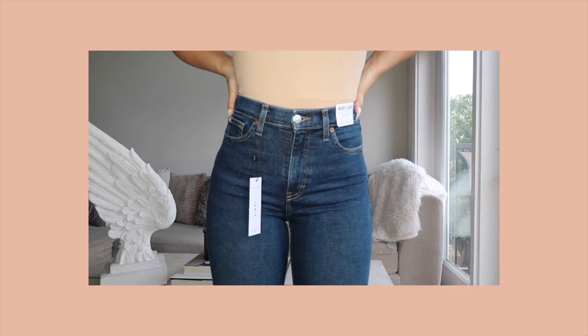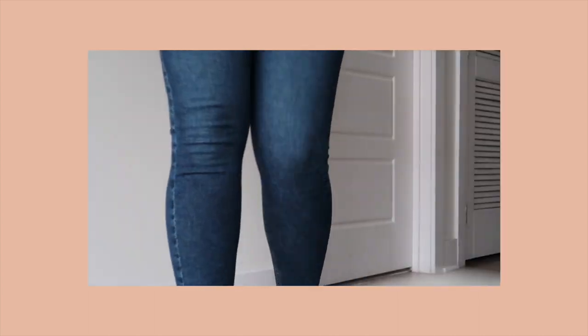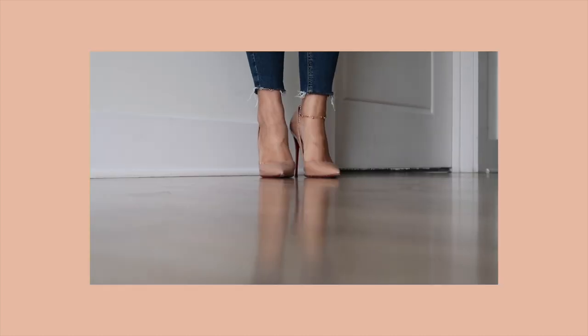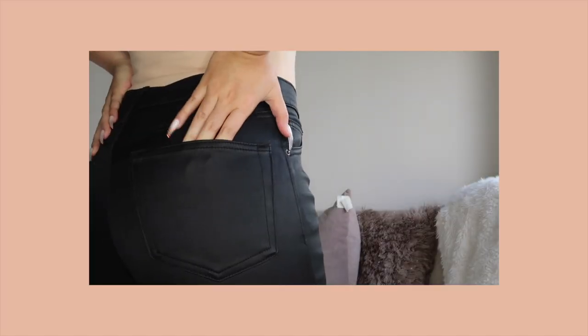The first item is these dark wash Jamie jeans. I've been looking for some plain dark wash jeans without any rips in them, and I love these. They also have the raw hems which add the perfect detail. The jeans are also high-waisted and they fit like a glove.